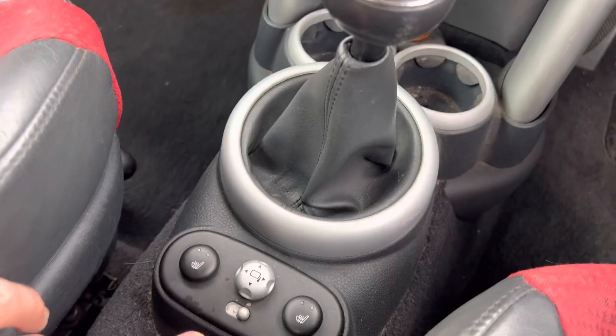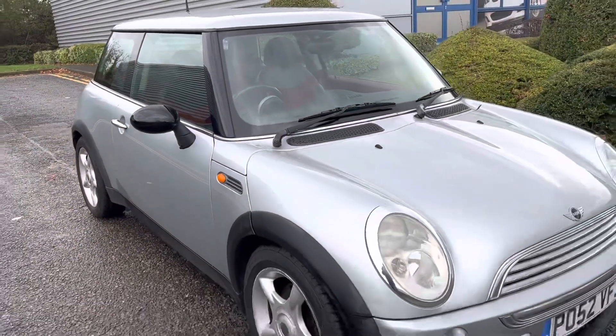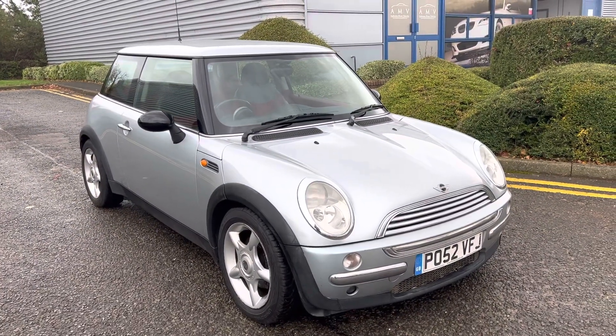There's your heated seats and stuff, electric mirrors down there. And there we are — that completes the video with the Mini.